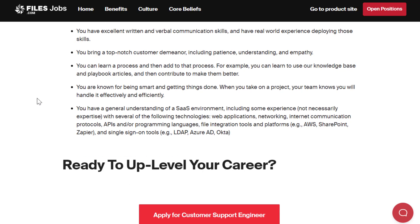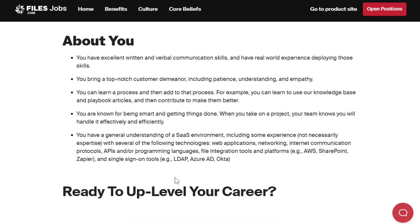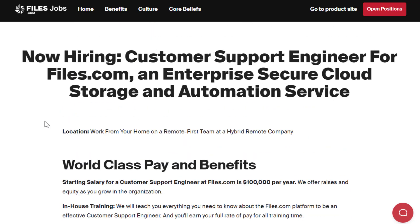You can learn a process and then add to that process. You are known for being smart and getting things done, and you have a general understanding of a software-as-a-service environment. This includes some experience — but not necessarily expertise — with technologies like web applications, networking, internet communication protocols, APIs, programming languages, file integration tools, and other platforms. It's not entirely clear whether formal job experience is required — it may just be that you need to know how certain things work. Either way, it doesn't require a degree and pays very well.